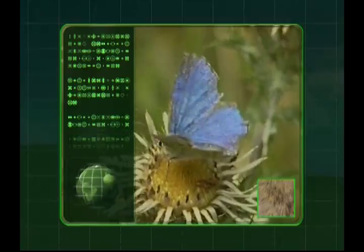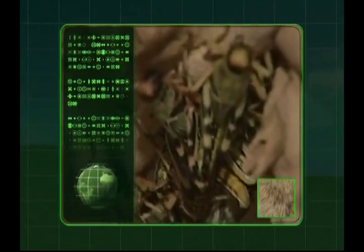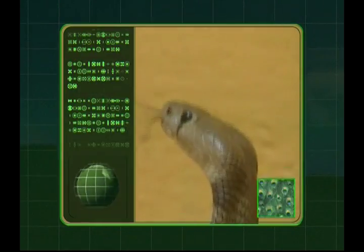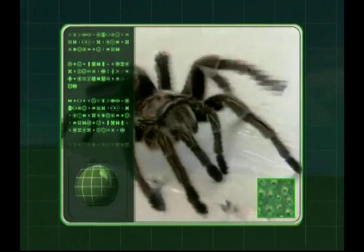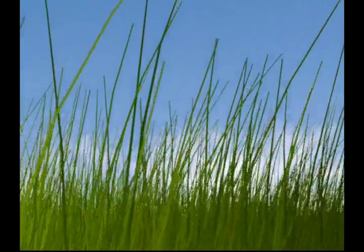Zeke the Robot has powered to Earth to learn all about our animals. Let's join Zeke on his adventure as he discovers the world of creepy crawlies and meets a slithering snake, along with amazing arachnids like this hairy spider. Strap on your explorer boots and hold on tight as we venture into Zeke's animal world.